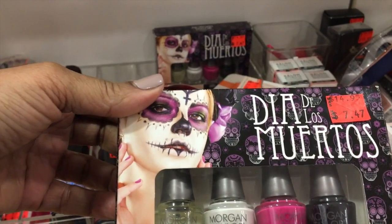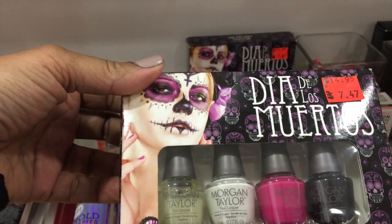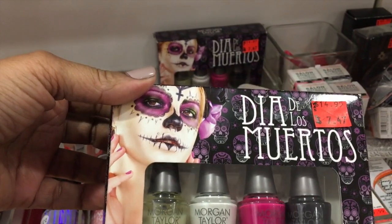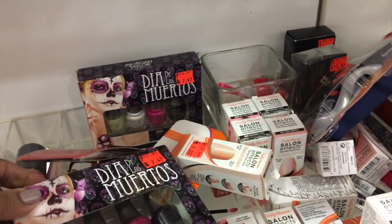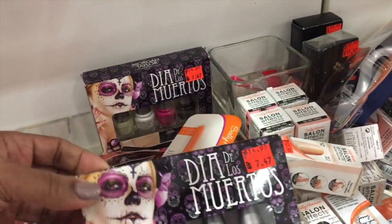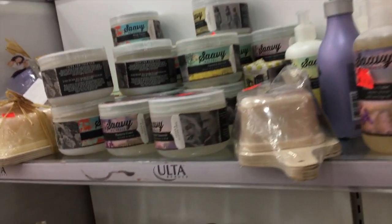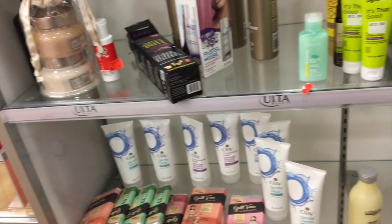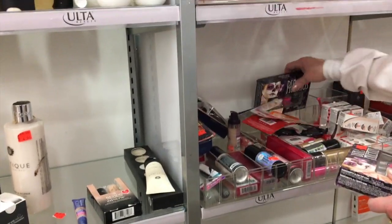Why am I about to say shock therapy? Oh, because I see it right there. I might think about that. I have one Morgan Taylor polish that I bought. They don't really have anything in polish. I bet the other store has it — Burlington usually has a lot more stuff than this one does. This store is crap.